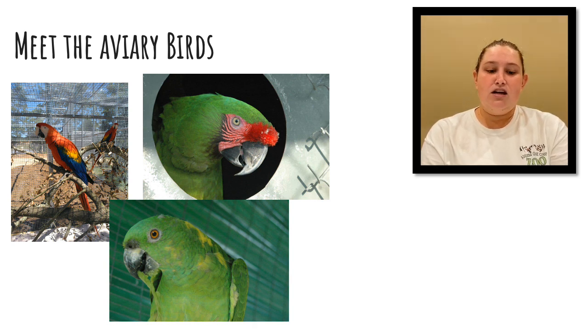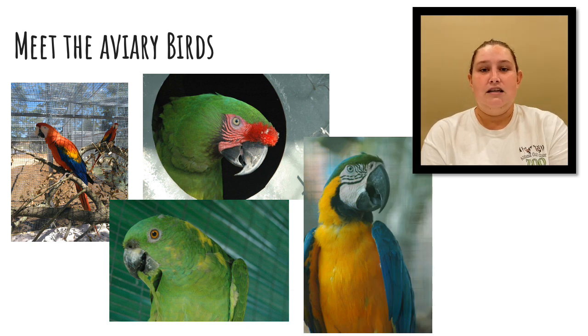Finally in our aviary we have our blue and gold macaws named Bo and Bam Bam. They are considered some of the best imitators of vocalizations, but they are also known for having very loud, ear-piercing screams.